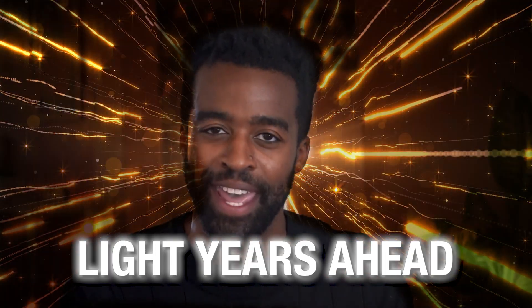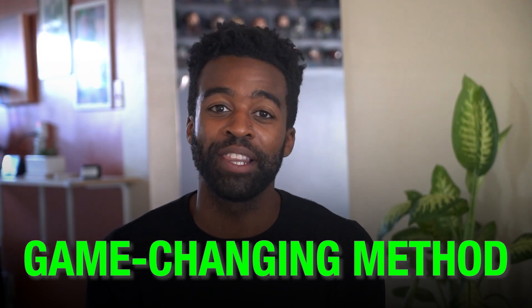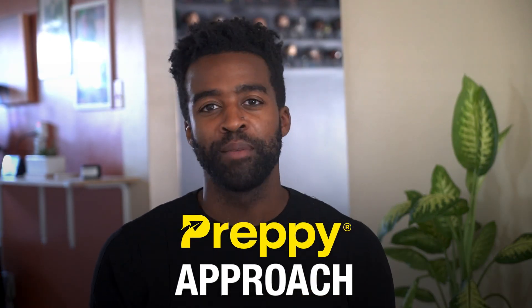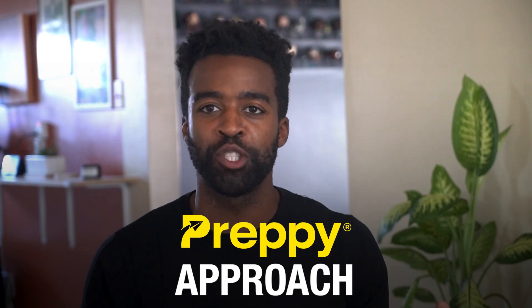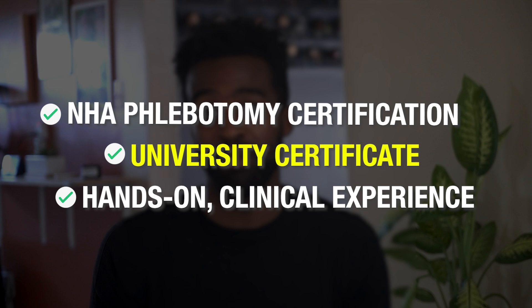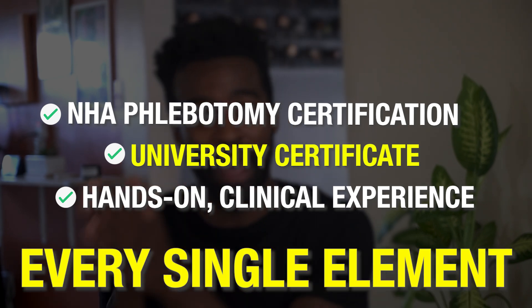An approach that not only makes it easier to get your training, but something that can also put you light years ahead of the competition. We're talking about a game-changing method that aligns perfectly with what employers are seeking today. This is something that we like to call the preppy approach. The preppy approach has helped hundreds of students get started towards their dream careers and takes care of every single element I mentioned above.